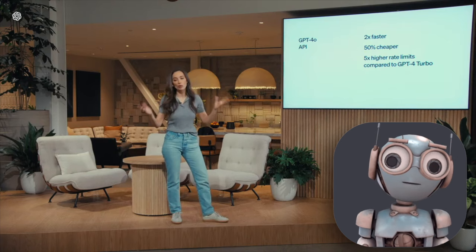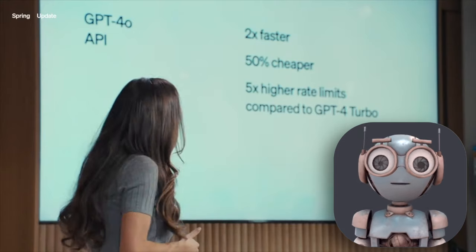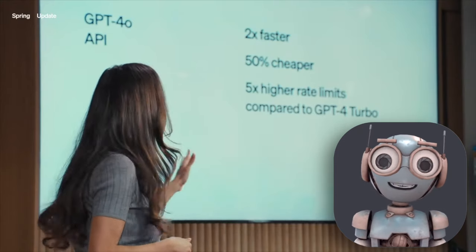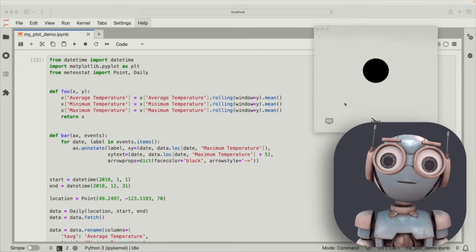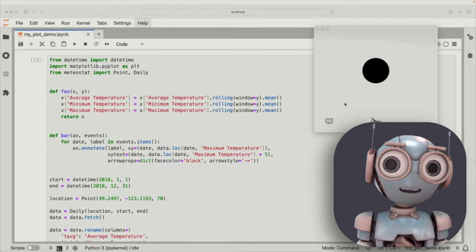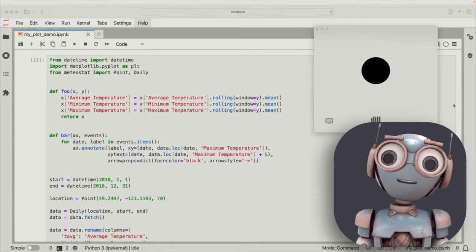So let's talk about what's new in GPT-4.0. First off, the demo was super impressive. They asked it all kinds of questions, gave it math problems, and even had it read bedtime stories. The intelligence level and answers are pretty similar to GPT-4.